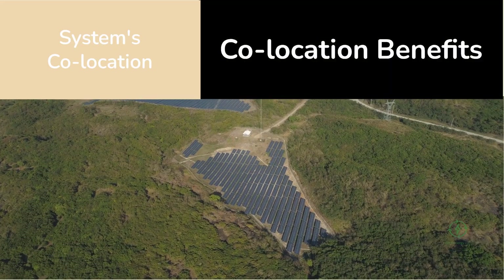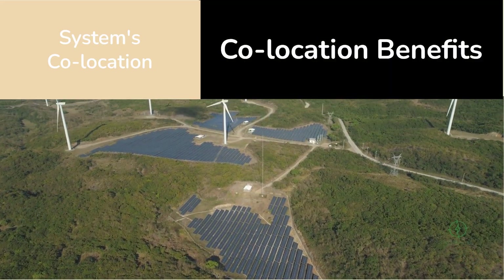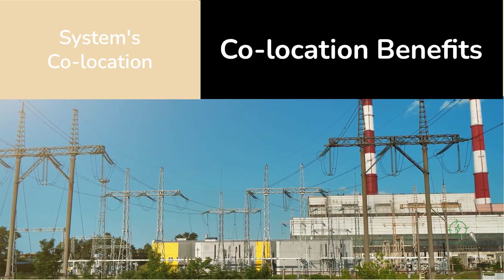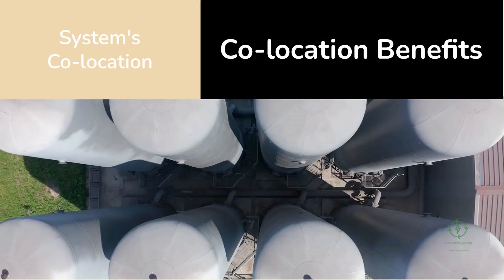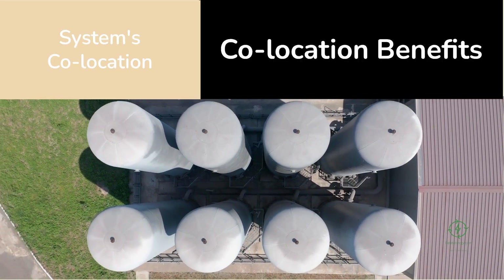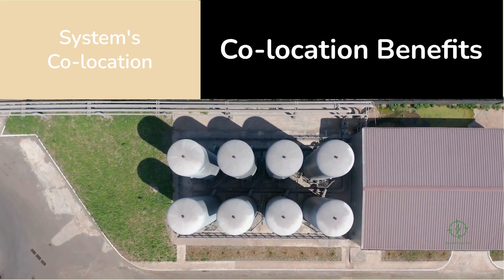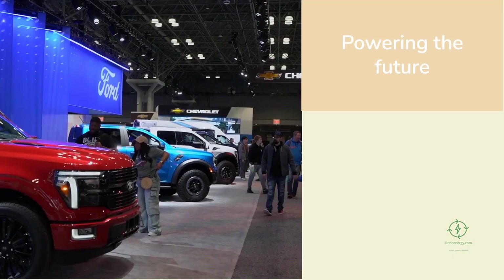The beauty of this system is in its co-location design. The electrolyzer sits right next to the solar park, using the same grid connection and operating behind the meter. That means no new transmission lines, no extra grid fees, and no wasted electricity. Every photon that hits those solar panels is either sold as power or stored as hydrogen. For developers, this is the holy grail — maximizing renewable energy output while adding a valuable new product stream.